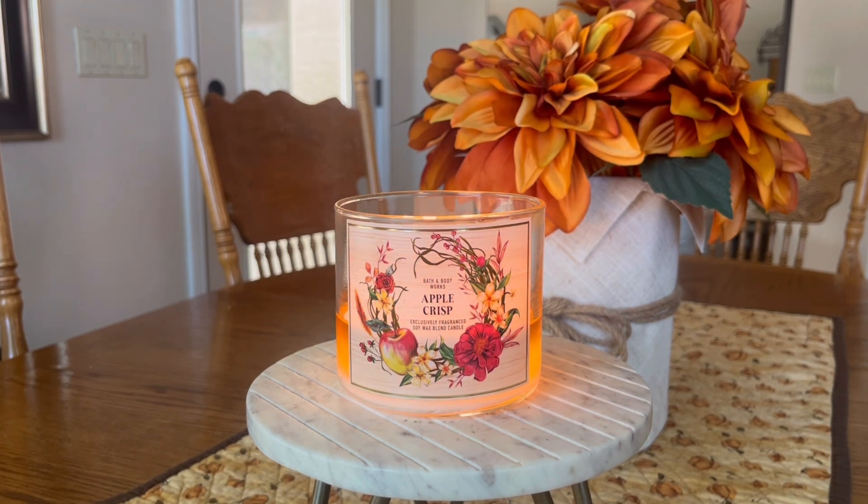Fragrance notes on this candle are caramelized apple, cinnamon crumble, and sugared oats. They keep the fragrance notes pretty short and sweet on a lot of these Bath & Body Works candles — they only have so much room to print on the bottom of these labels.